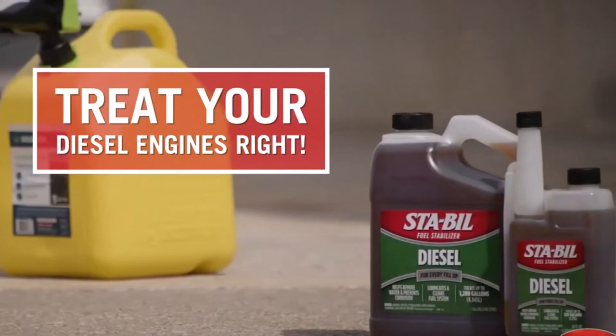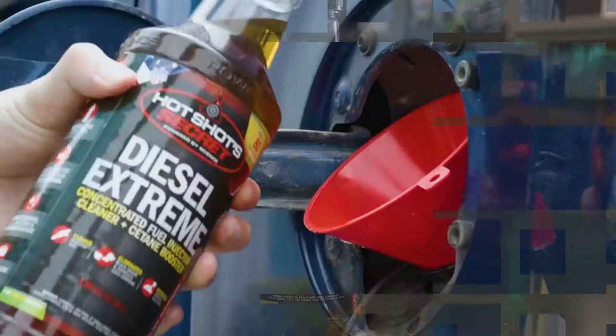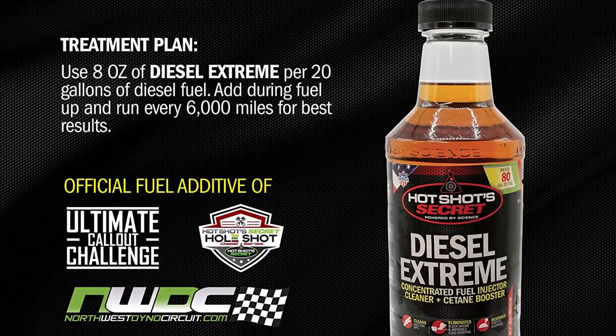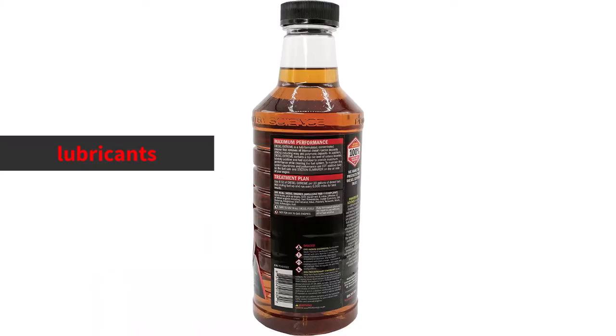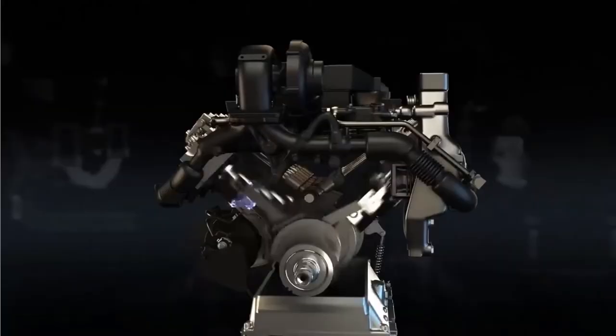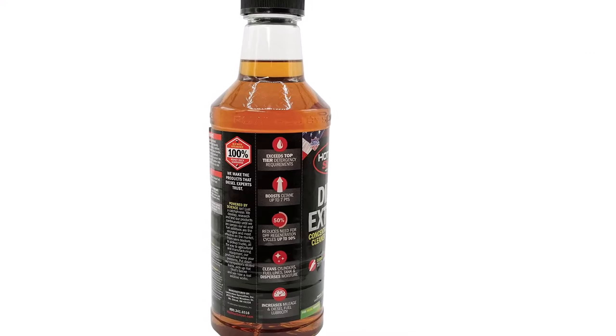At number 2 is the Hotshot Secret Diesel Extreme. This guide's returning winner, Hotshot Secret Diesel Extreme, praised for its power and potency, is back. This small bottle works great as an occasional deep-cleaning treatment for getting rid of gunk that could clog fuel lines and injectors in diesel engines, whether your car is a daily driver or a garage queen. The additive is marketed as an all-in-one that includes lubricants, stabilizers, and moisture dispersants for prolonged service life. With the use of cetane boosters, engines may accomplish a complete burn for better performance, making it a viable option for a variety of machines, from commuter and racing cars to industrial and agricultural equipment.